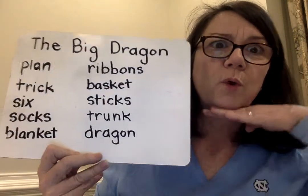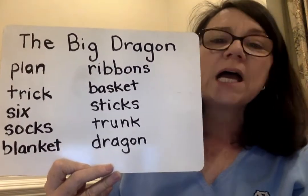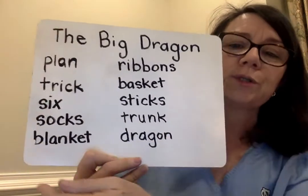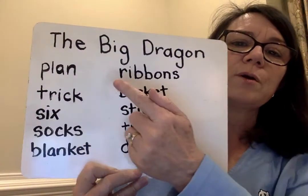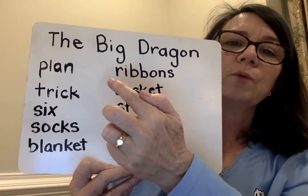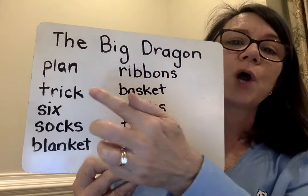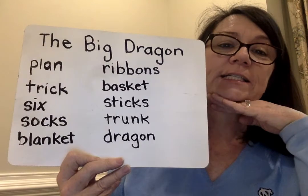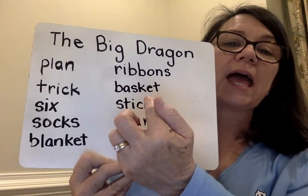Here's another two-syllable word — watch it: blanket. They know that you're getting really great at reading, so the words are getting harder, and now we're moving on to two-syllable words. Blanket. Come up here, and we have another two-syllable word: ribbons. R-i-b-b-o-n-s. Ribbons. Another two-syllable word: basket. B-a-s-k-e-t.